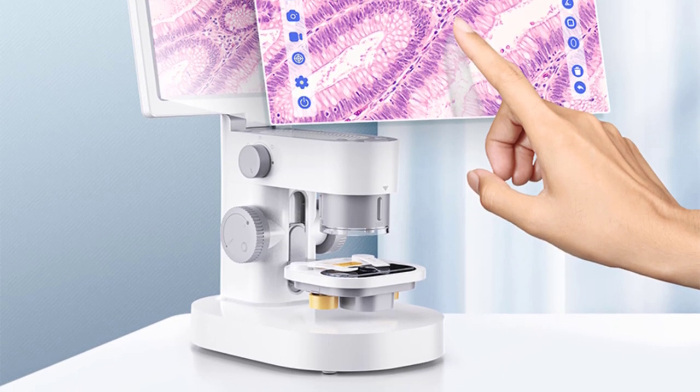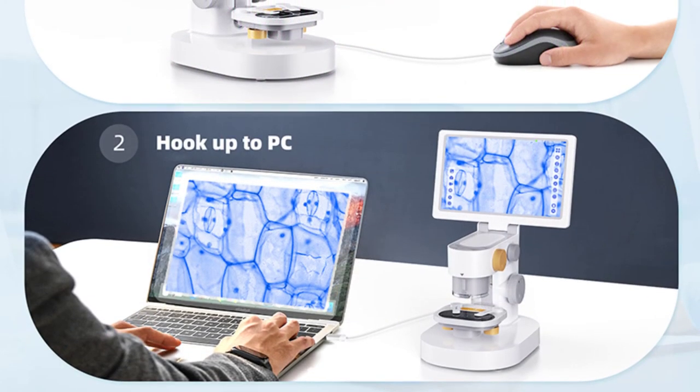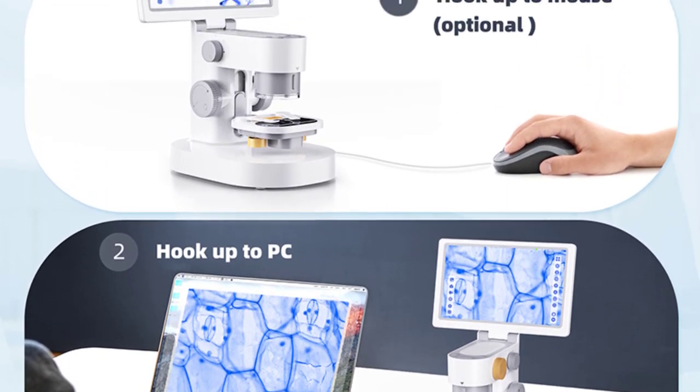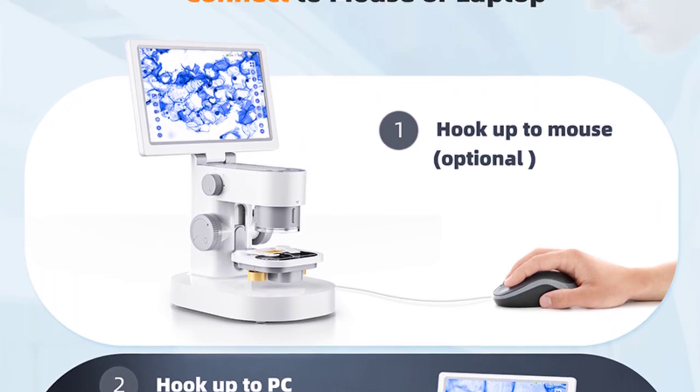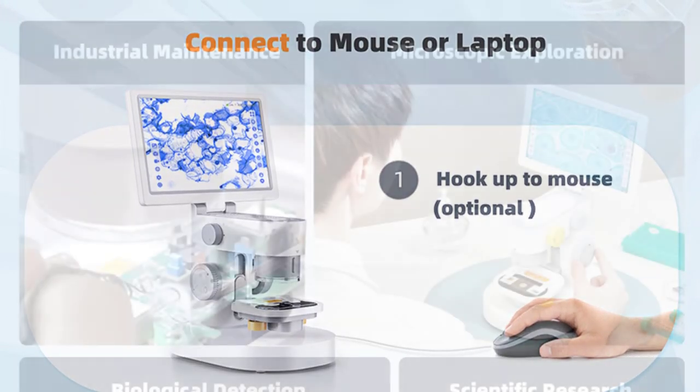ranging from 500x to 1500x. The high-definition video microscope offers sharp and clear images, making it suitable for a wide range of applications, from inspecting tiny electronic components to examining biological samples in great detail.